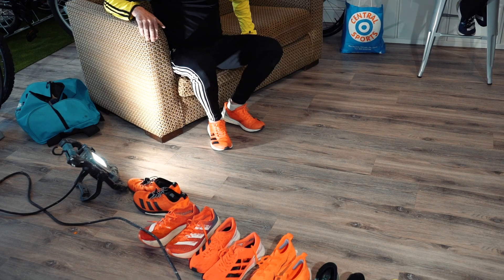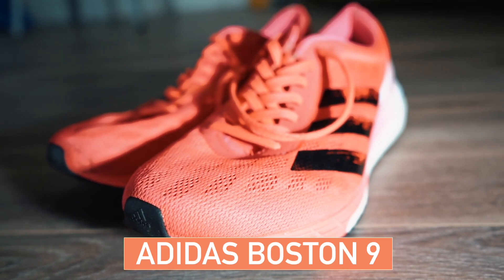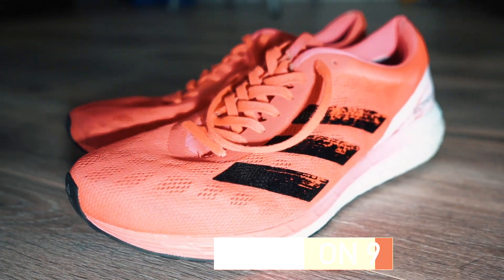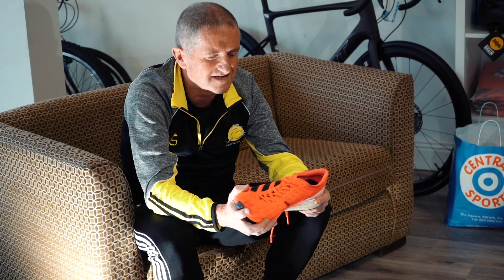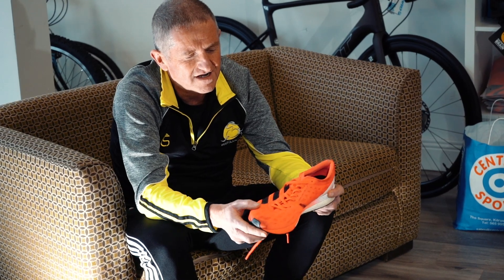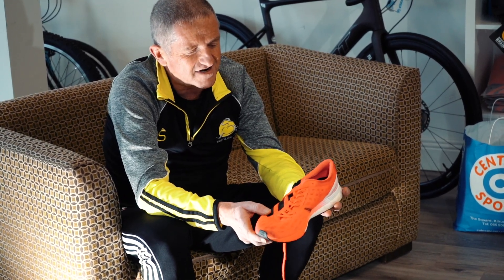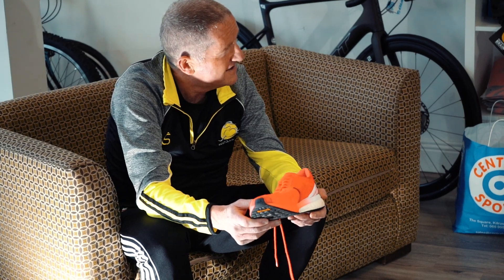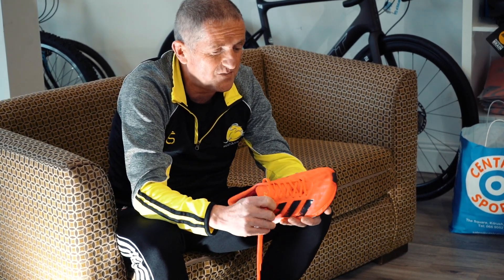John is a big fan of Adidas and has gone through the entire Boston series from Boston 5 up to 9, so he'll give us a rundown. The Boston 9 is his latest everyday runner and he thinks they've really come up trumps this time. The problem with previous Bostons was the narrow toe box, but with the 9 they've really sorted that - nice wide toe box. There's a 10mm heel-to-toe drop, which brings you up on your forefoot. He's a heel striker so it lifts him up a little bit.